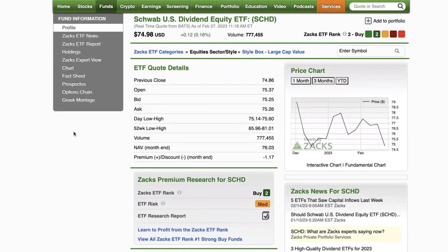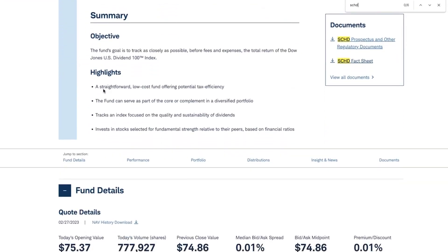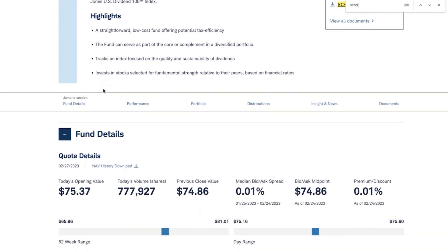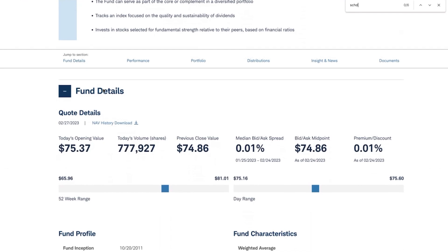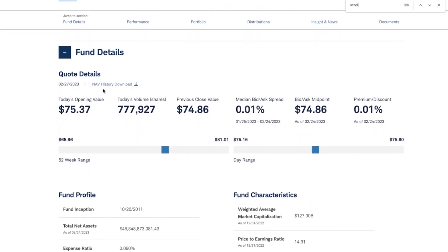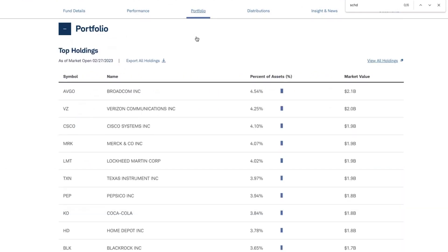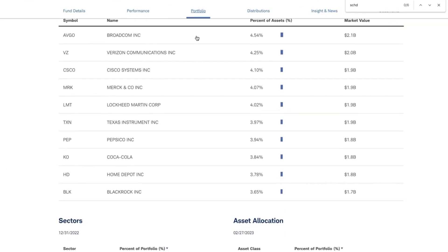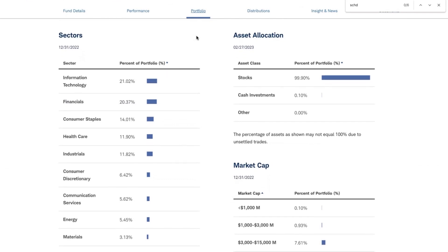To learn more about SCHD, you can go to the fund page on Zacks.com, read our research reports, and use the link to go to the external homepage. The index selects stocks on the basis of their fundamental strength relative to peers. Top holdings include Broadcom, Verizon, and Cisco, with nice exposure to IT stocks, financials, and consumer staples.